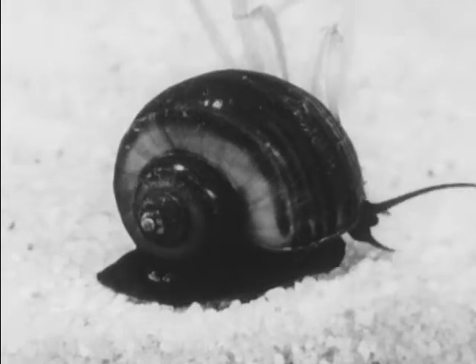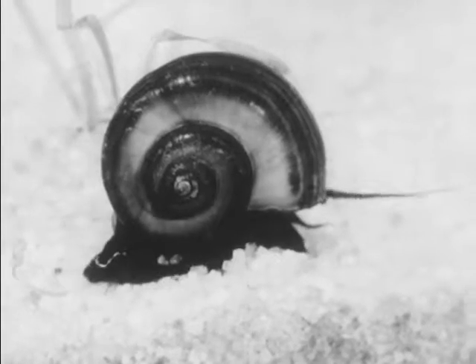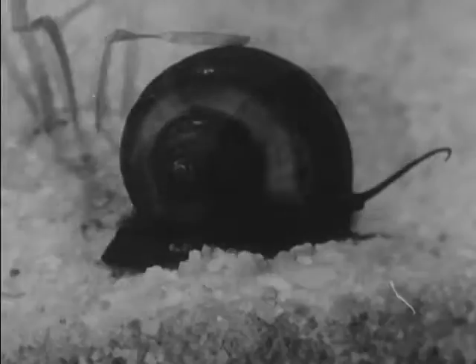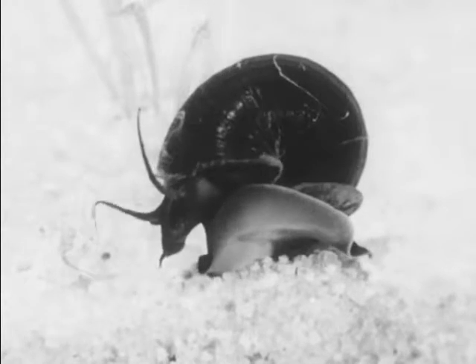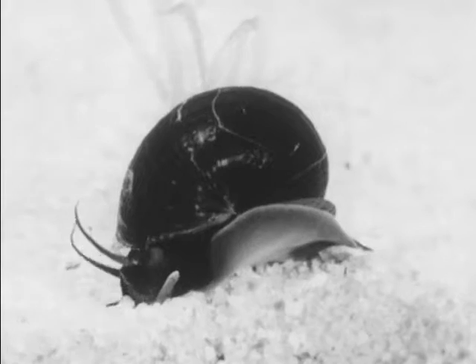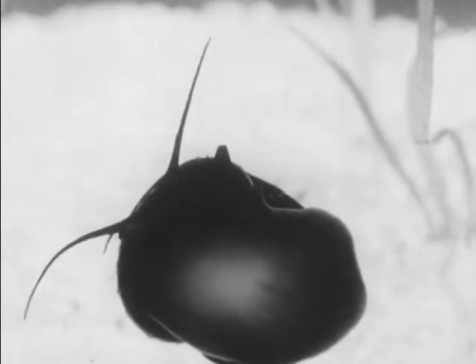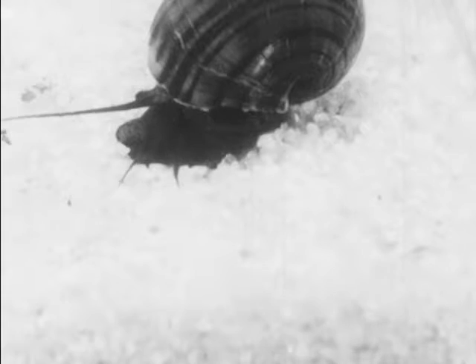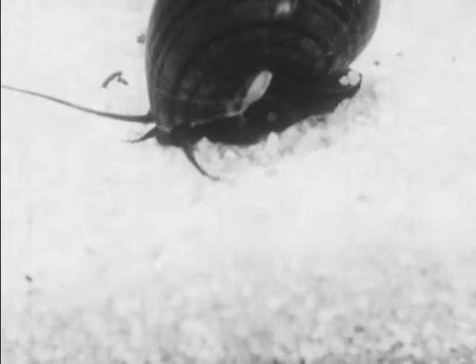While goldfish and tadpoles are good swimmers, a snail cannot swim at all, because he has no tail or fins. All he has is one big, broad foot, with which he creeps on the bottom of the aquarium or on the plants. This is the bottom of the snail's foot as he moves slowly on the glass sides of the aquarium. The snail has two long feelers that wave back and forth and help the snail find his way around as he moves slowly about.